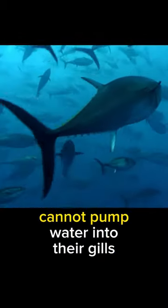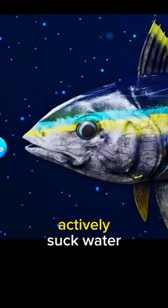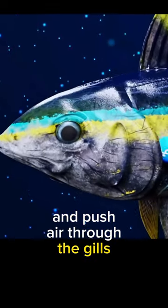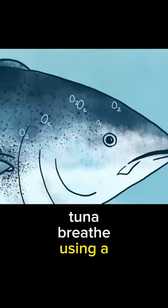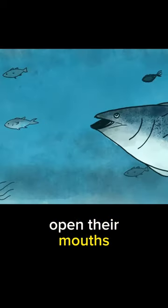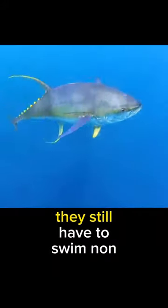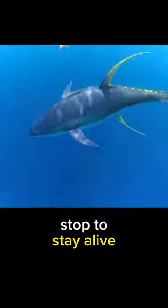Scientists have shown that tuna cannot pump water into their gills on their own. While other fish have mouths that can actively suck water and push air through the gills to breathe, tuna breathe using a cycle called ram ventilation, in which they must constantly open their mouths and swim forward to create force to push the water through the gills. That means even when sleeping, they still have to swim non-stop to stay alive.